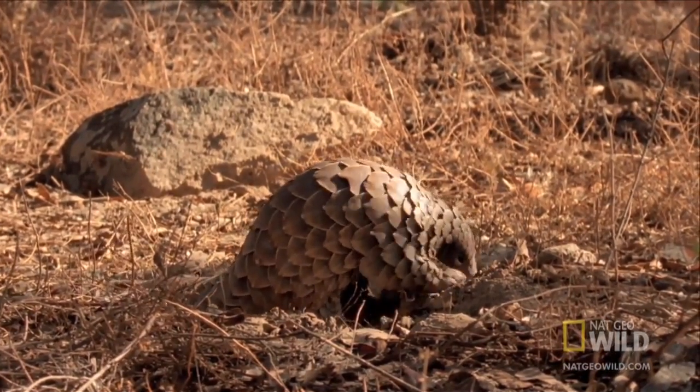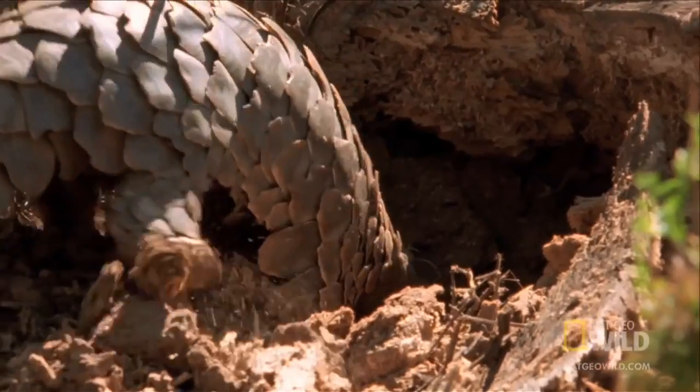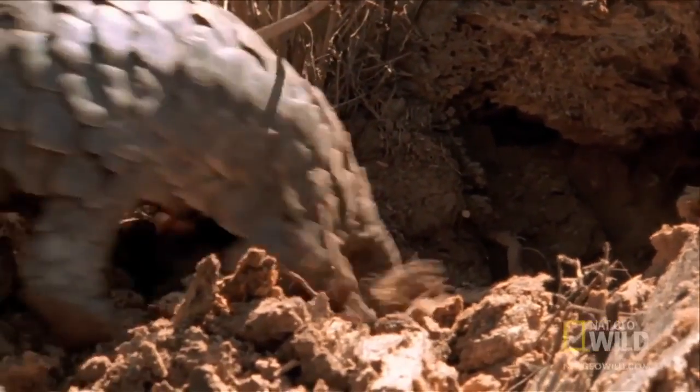The surviving ants may be able to regroup and rebuild. But when they do, the pangolin will be there to destroy it all over again.